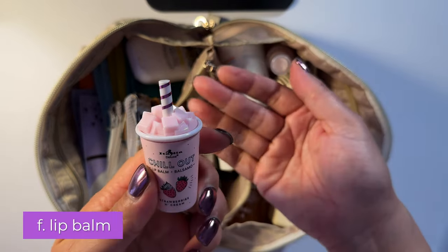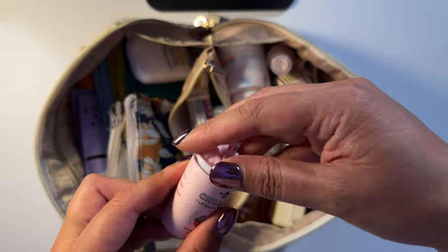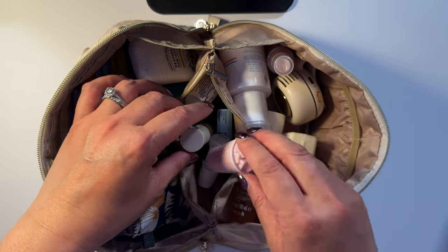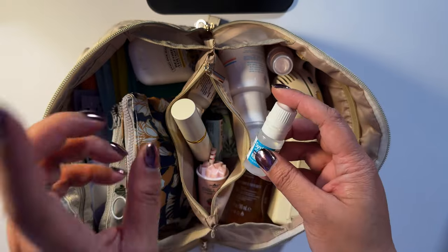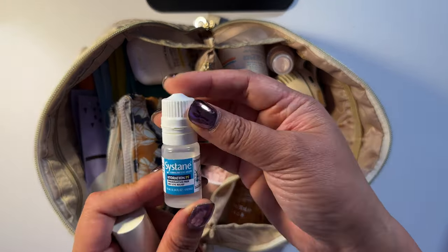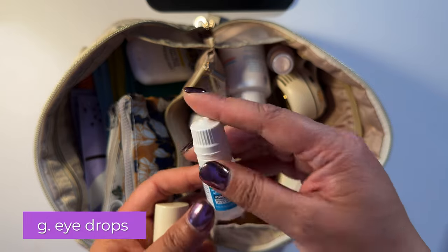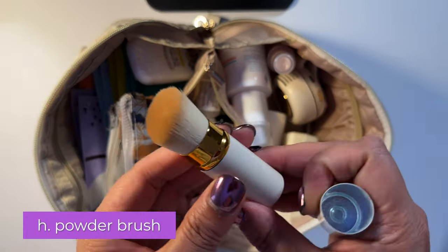In the middle zippered section I have this lip balm — I thought it was the cutest thing. You open it up like that, and that's the lip balm. This flavor is strawberries and cream; I love it. I also have the pina colada flavor in my beach bag. For dry eyes, you can have Systane preservative-free dry eye relief drops.